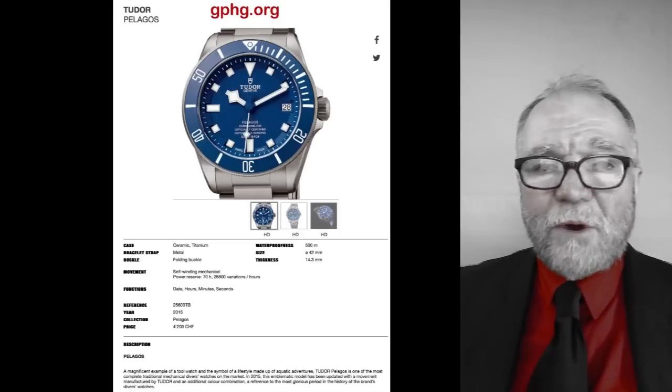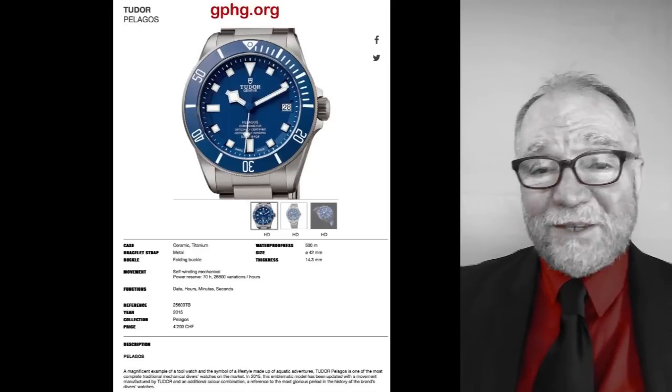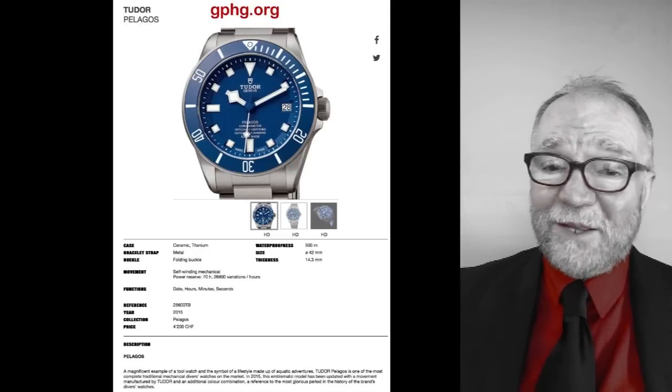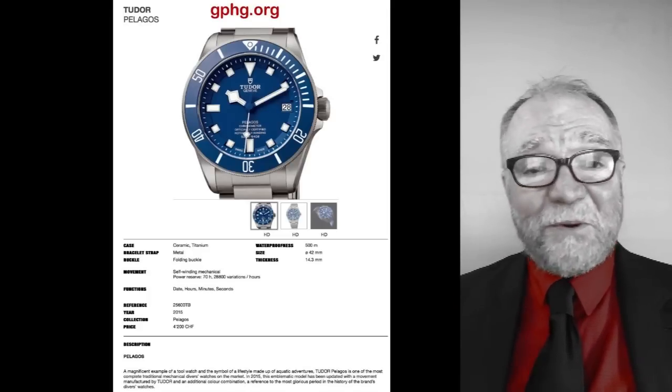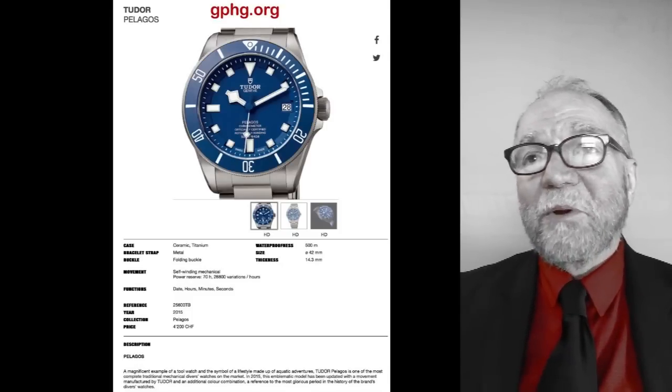I love going to Chrono24 to look at stuff, but let's face it — the description by the person trying to sell it to you isn't exactly horological truth. I'll put it that way.